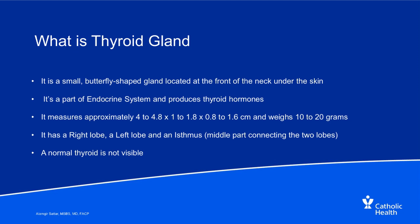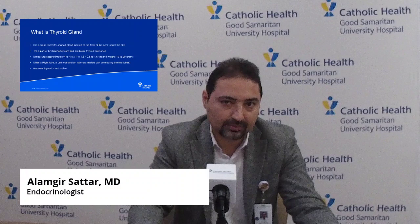So what is the thyroid gland, basically? It is a small butterfly-shaped gland located at the front of the neck under the skin. It's part of the endocrine system and it produces thyroid hormones. It measures approximately 4 to 4.8 by 1 to 1.8 by 0.8 to 1.6 centimeters. It weighs about 10 to 20 grams, so it's not a huge organ. It has a right lobe, a left lobe, and a middle lobe connecting the two, named the isthmus. Normal thyroid is not visible when looking at the front of someone's neck.